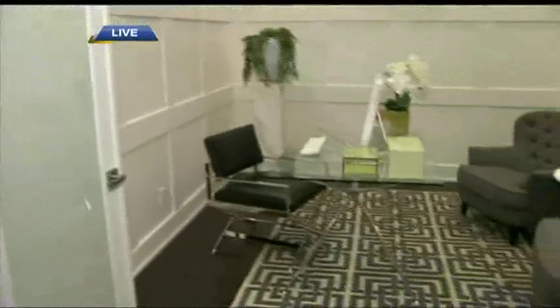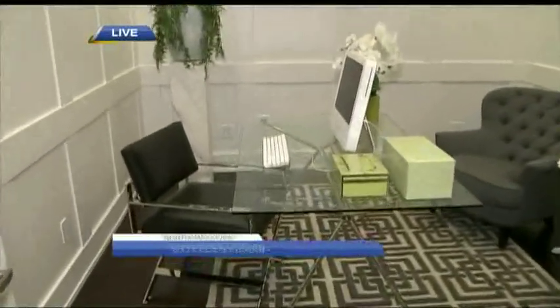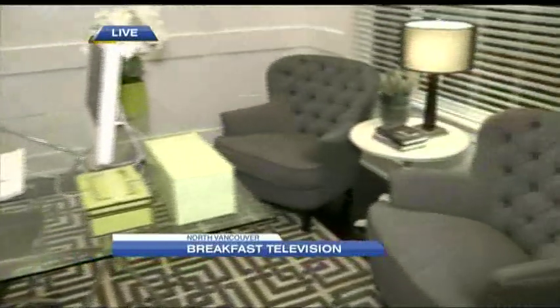We're into the new year, so a lot of people are thinking change — maybe their bodies, their mentality, their perspective, or perhaps their homes. We are going to be talking about home staging. We've got some great tips that will help make the greatest impact, whether you're selling or enjoying your home. Coming up next on BT Live from North Vancouver.